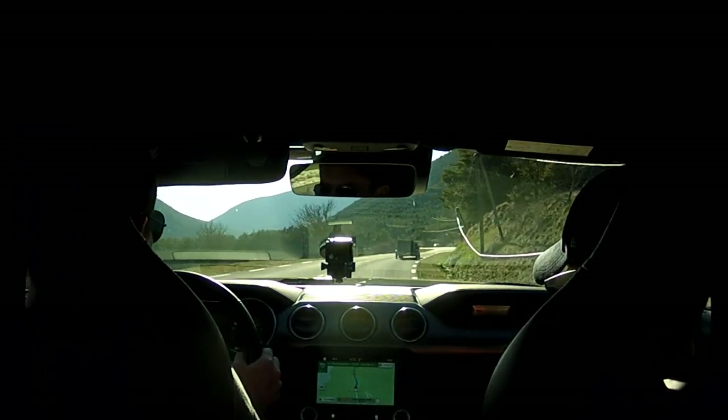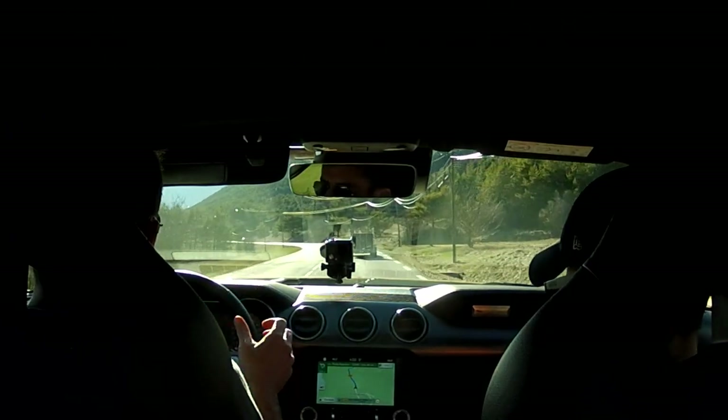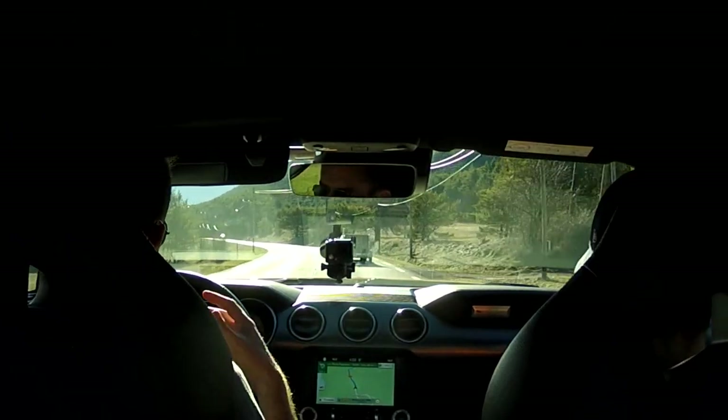Sport plus is the most comfortable mode I've found so far. It does eat fuel and it does open that little flap inside the exhaust. Sometimes it feels like the noise is a little bit piped in, but to be honest with you, I don't care.